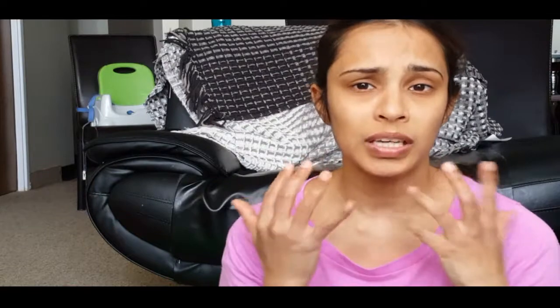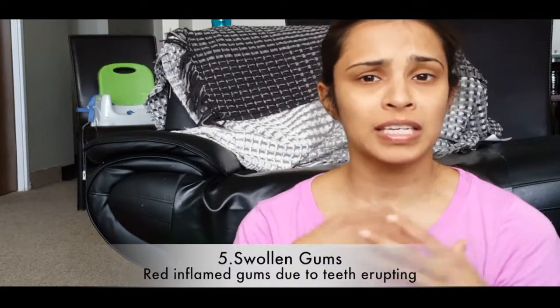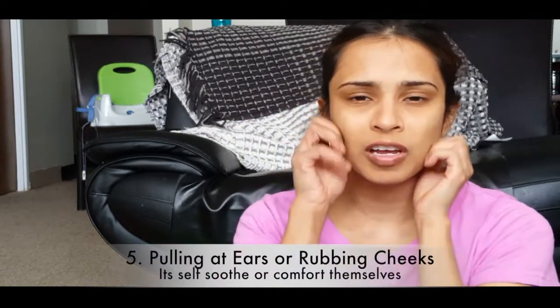Next, you might see swollen gums — a little reddish or inflamed because the teeth are getting ready to come through, or as they call it in dental terms, 'erupt.' Also, they might pull their ears a lot and rub their cheeks, trying to soothe themselves.